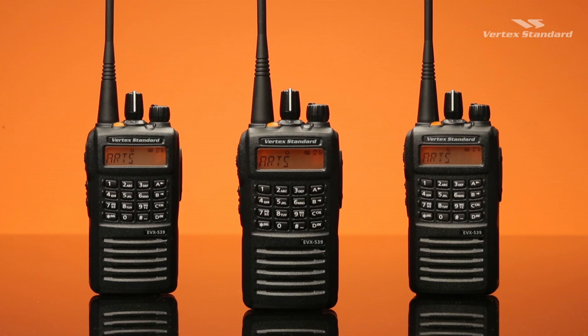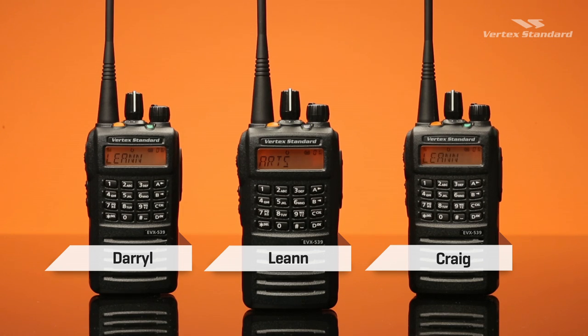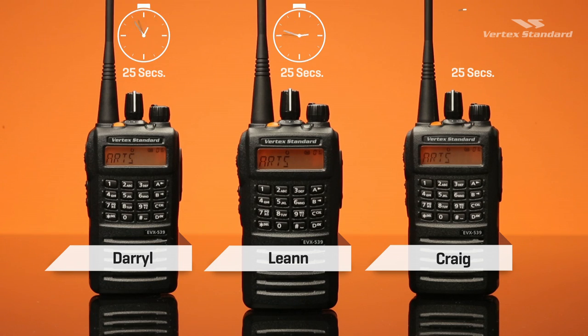In this example, when Leanne, Daryl, and Craig activate ARTS, each radio acknowledges the connection by the radio ID — first Leanne's, then Daryl's, then Craig's. Their radios will continue to poll every 25 seconds or 55 seconds to check connectivity.